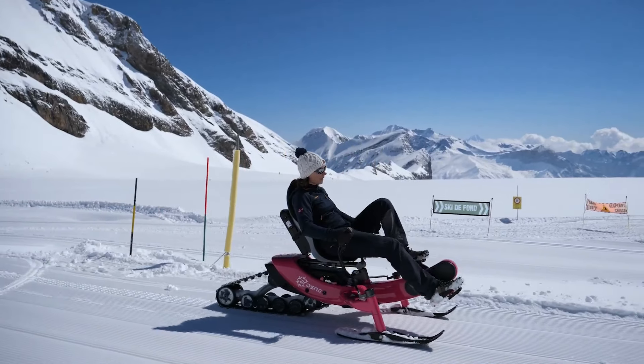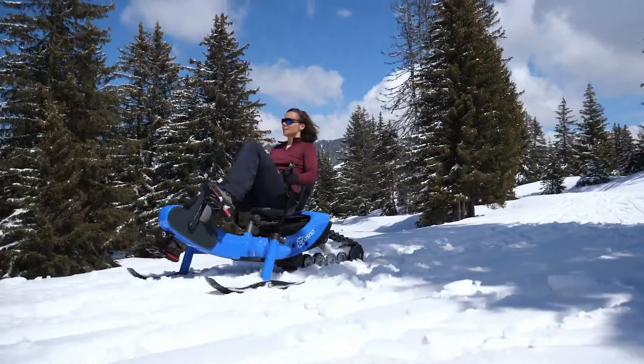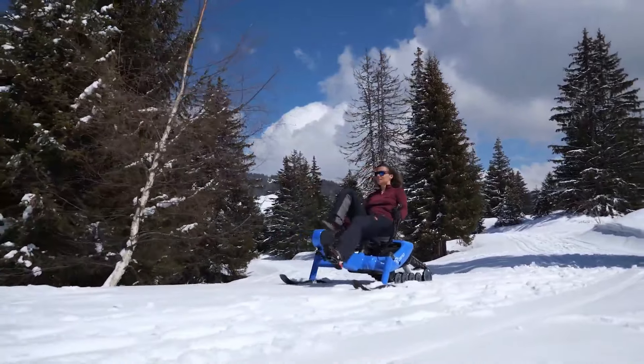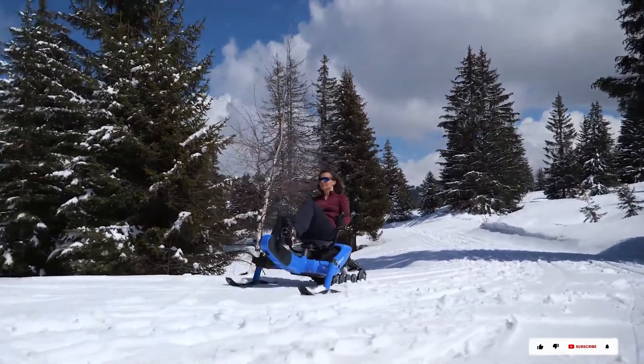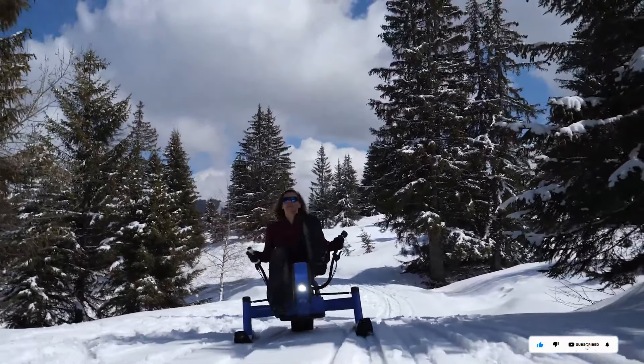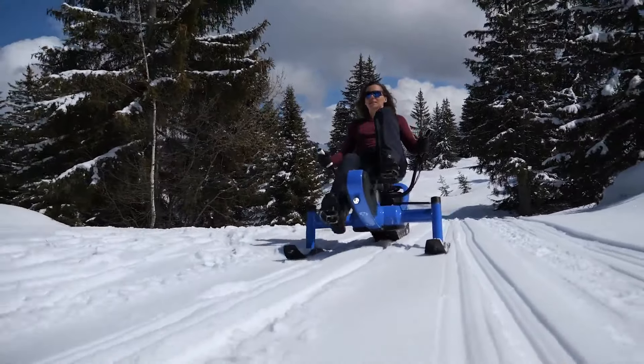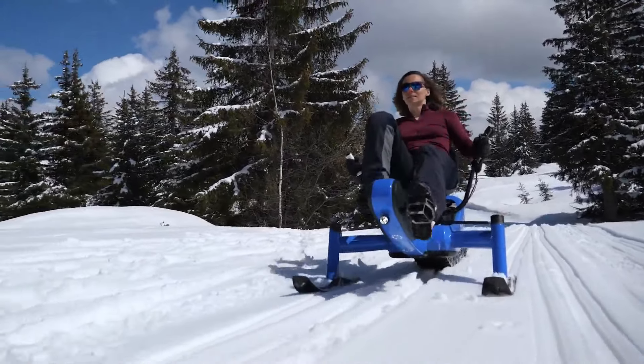Crafted by the French winter and mountain sports specialist Eroso, the groundbreaking RCE stands as the world's first electric snow bike. Two years of extensive research and testing have incorporated the market's most efficient components into this innovative cycling machine. Anticipated to hit the market in 2022, the RCE showcases Eroso's commitment to pushing the boundaries of winter sports technology.